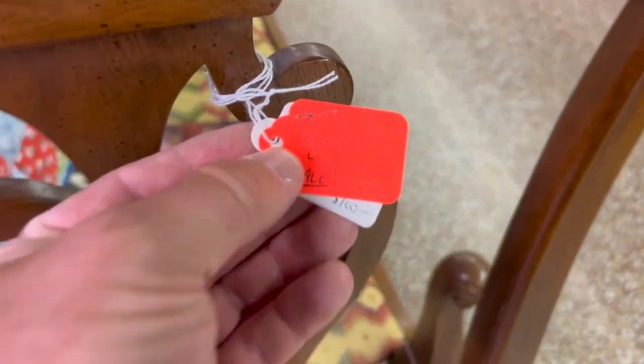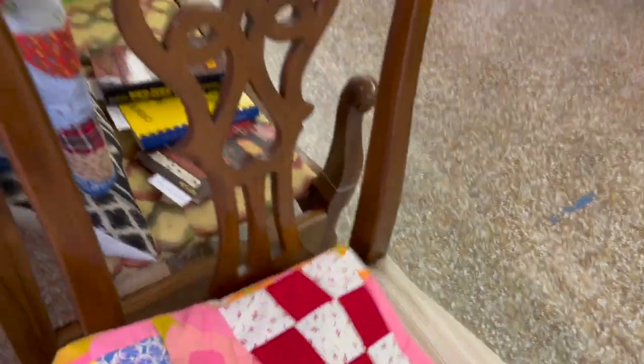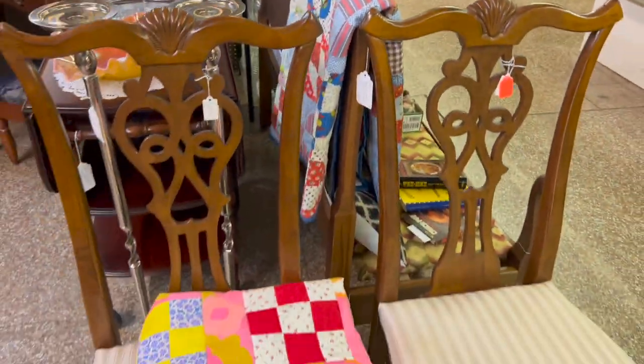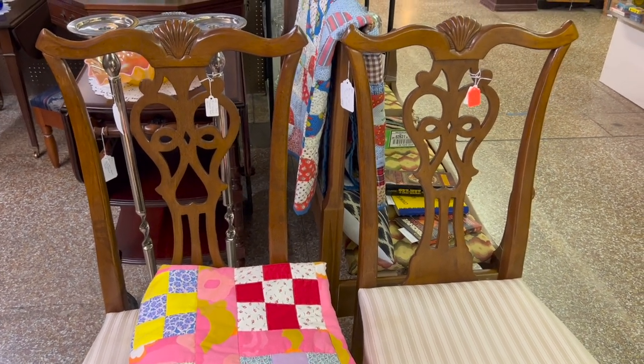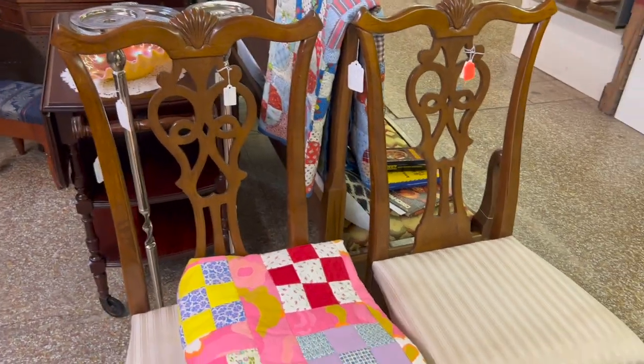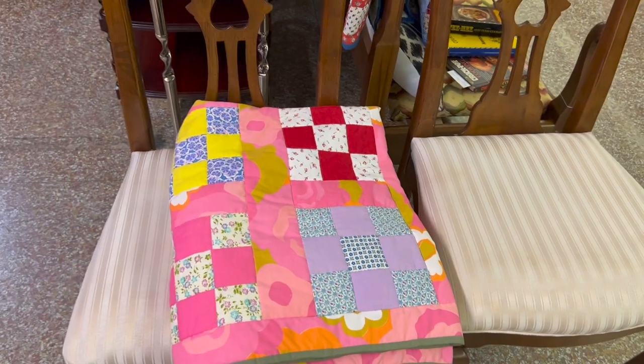These chairs are actually marked down to $85 for the pair — Universal Furniture Company. They are really neat Chippendale style chairs. They would look great in an entranceway, beside a table, or a breakfast table. A lot of people use mismatched chairs; this pair would be great. The upholstery is in beautiful condition and doesn't have any staining whatsoever.